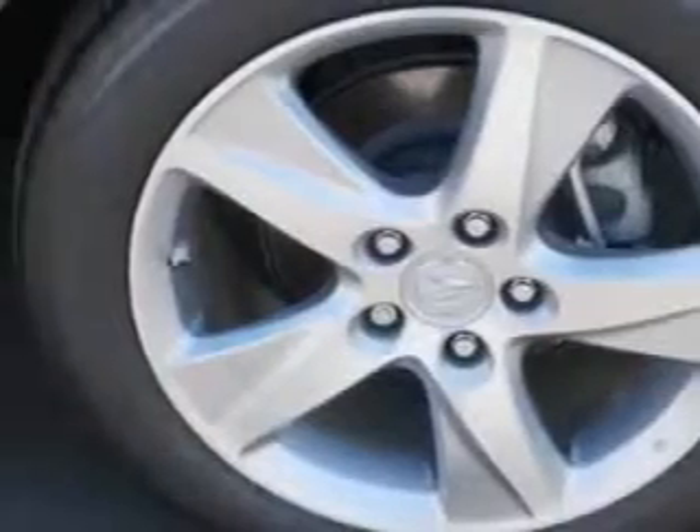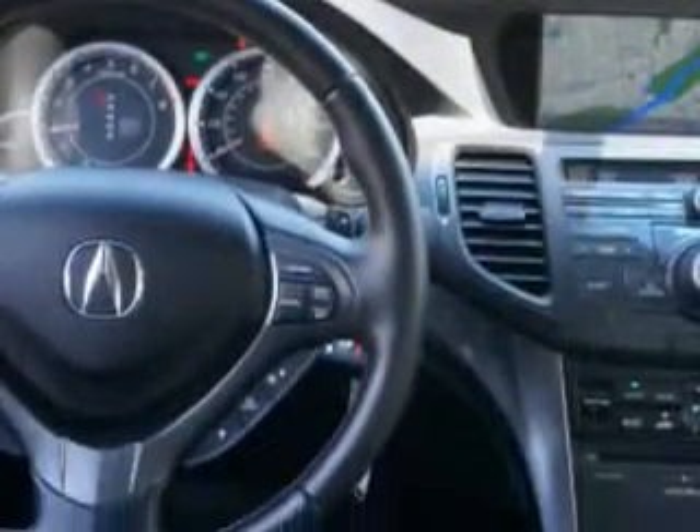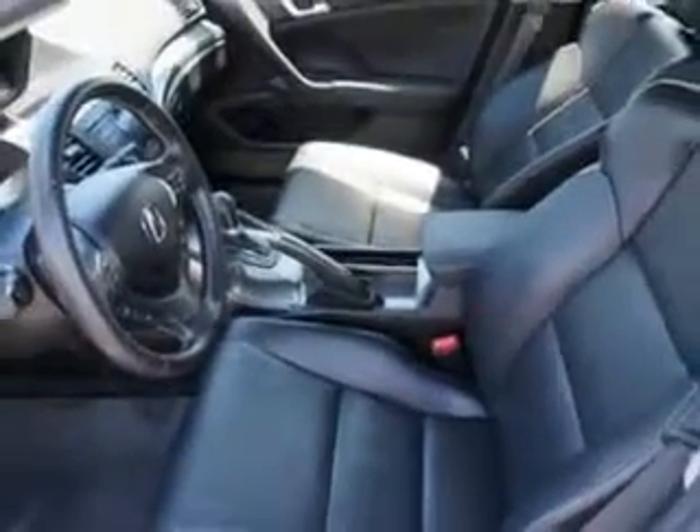Additional features include xenon headlights, turn signal mirrors, backup camera, multifunction display, tire pressure monitoring system, and much more. Enjoy the drive and have peace of mind in this 2013 Acura TSX.